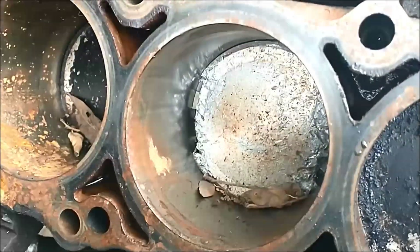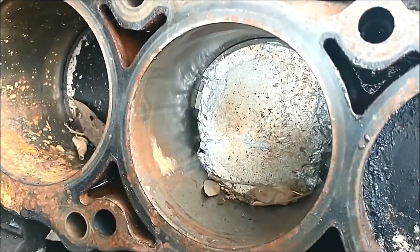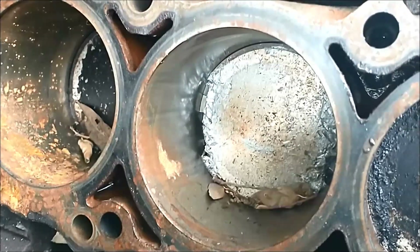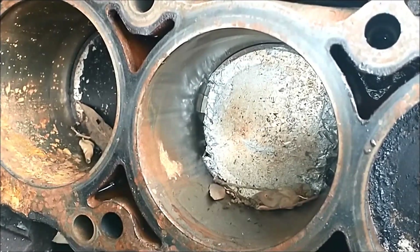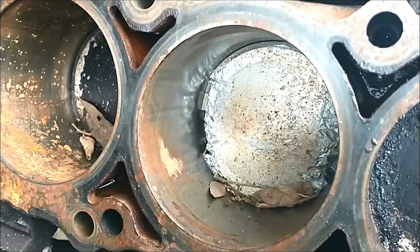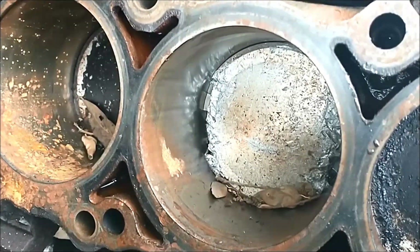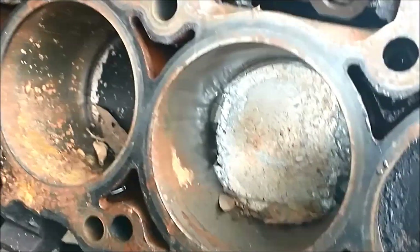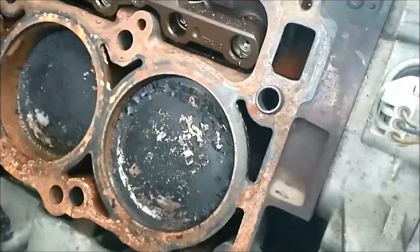Luckily these are aluminum pistons, not steel pistons, so they're not really going to do a lot of damage to the block itself when they grenade like this — so that's a good thing. Looking at the rest of the block, it looks pretty good.